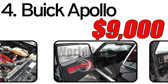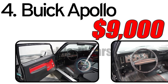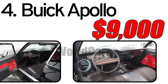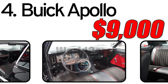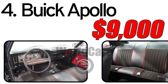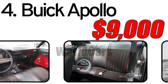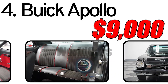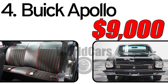The Buick Apollo from 1973 holds value among classic car enthusiasts, with an estimated market value of around $9,000. The pricing may vary based on factors such as the car's condition, historical significance, and restoration efforts. Collectors and enthusiasts who appreciate the Buick Apollo continue to preserve and restore these vehicles. The Buick Apollo represents a snapshot of the automotive industry's response to changing consumer preferences during the 1970s, making it a noteworthy piece of automotive history.